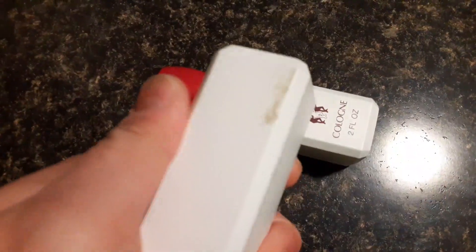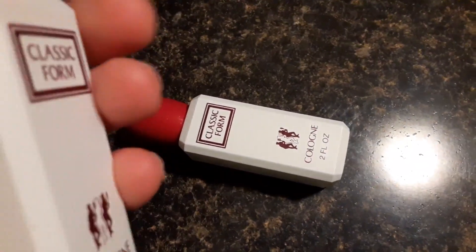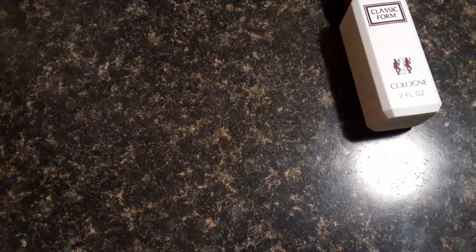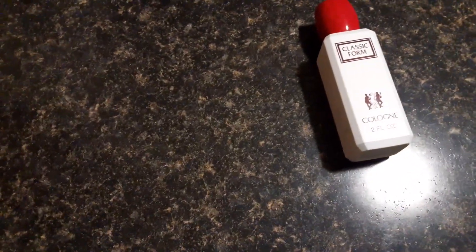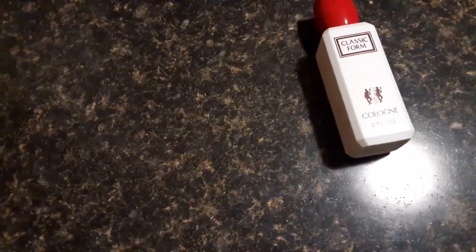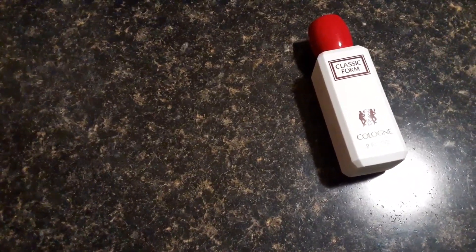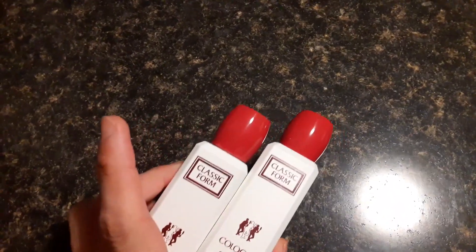There's a little scuff mark from the shipping, but that's just stuff that can be washed off. Let's see what it smells like. It's got a nice smell — I like the citrusy type smell. So this is pretty good stuff. I think I got it from Temu; I order a bunch of things all at once, so I have to double check.